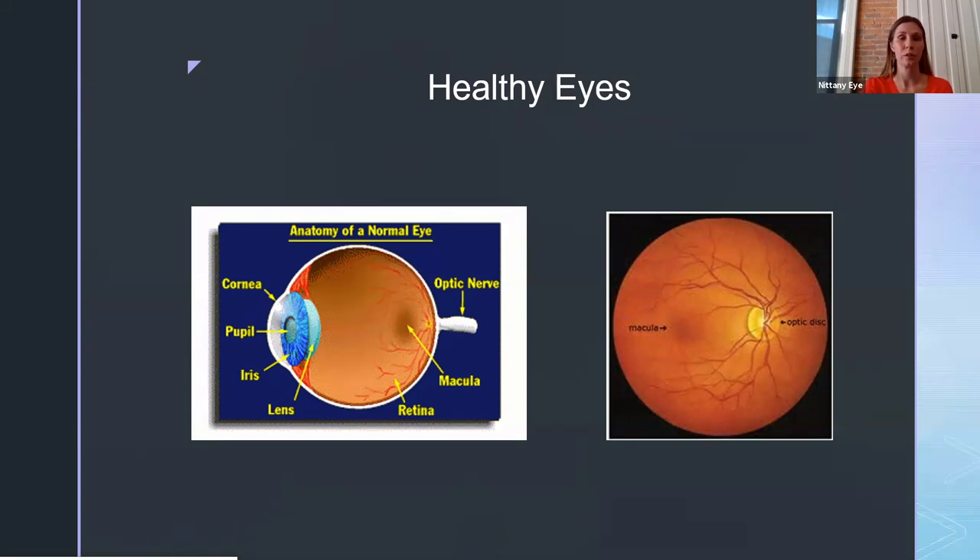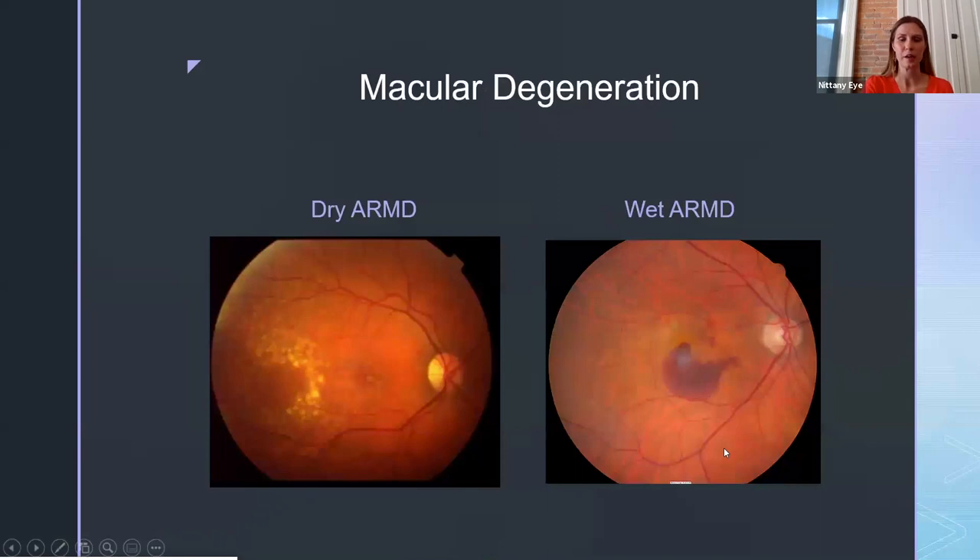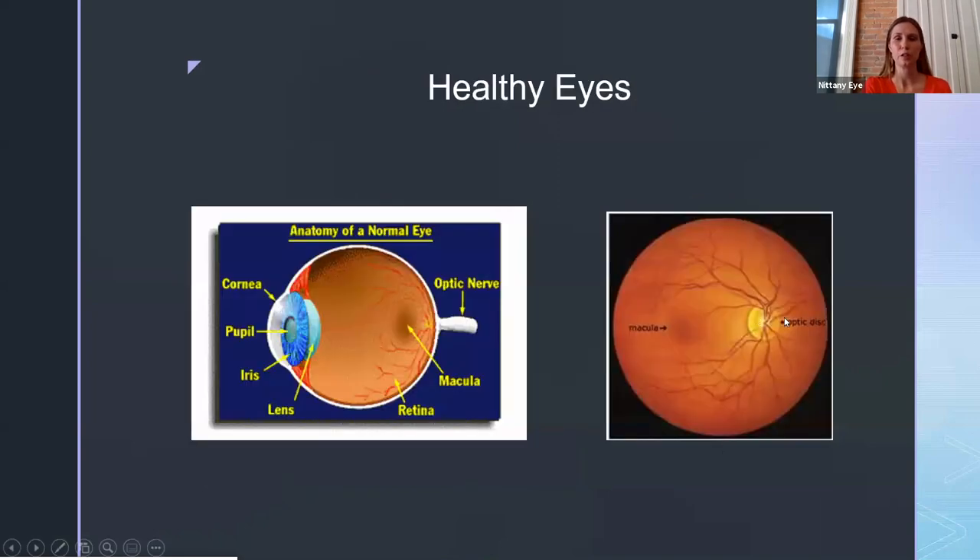This is a very important part of the eye. The picture on my right shows what we look at when we bring you in and dilate your eyes. You can see the retina tissue, your optic nerve, and all of your blood vessels. This darker area is what we're really checking closely when looking for macular degeneration to make sure there are no signs of it.